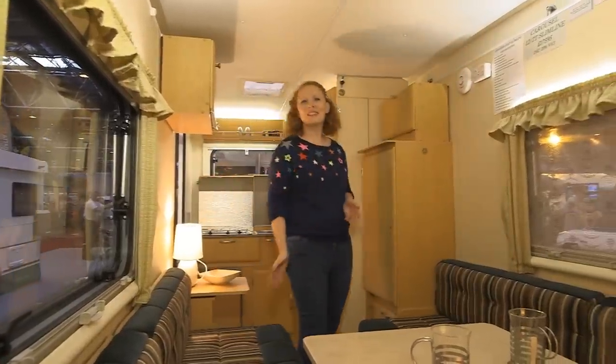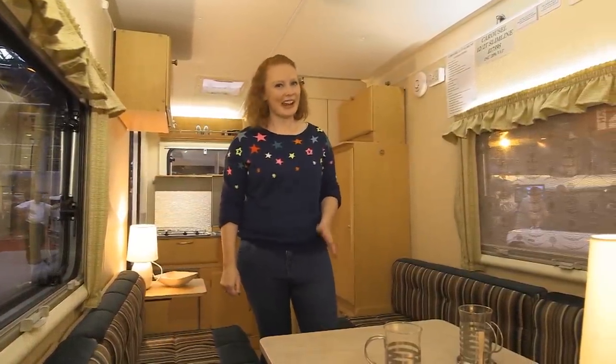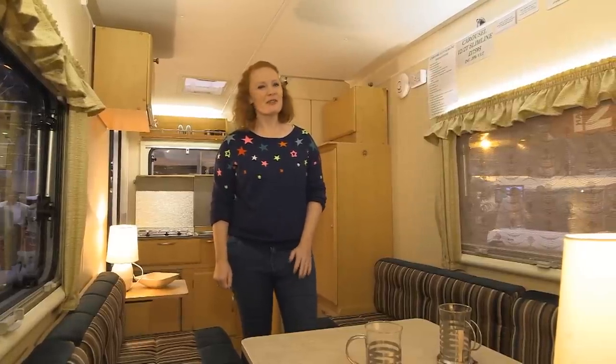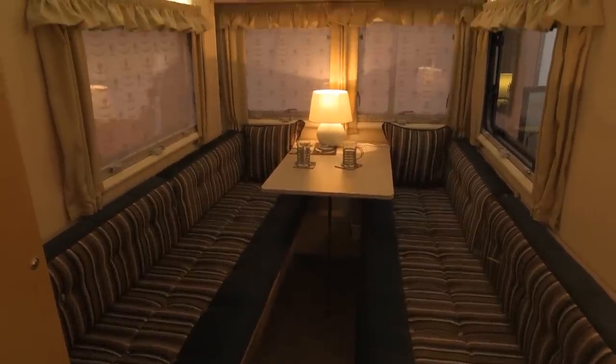Well my first impressions of this van are that it's a lot bigger than I thought it would be, considering it's a folding caravan that you can keep in your garage. There are lots of homely touches so you can really personalise it to suit you. Simple upholstery means you can make it exactly what you want, and of course there are great touches such as net curtains for added privacy, and you can bring your own ornaments from home.